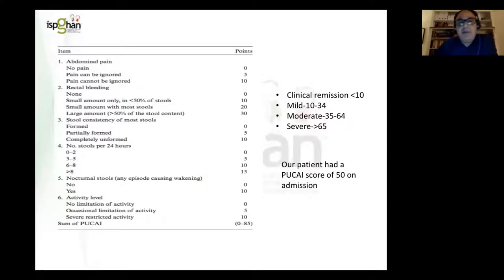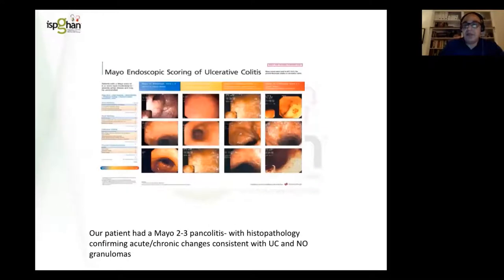Many of you would be aware of the PUCAI scoring system, which has six domains. Clinical remission is a score of less than 10; mild disease 10 to 34; moderate disease 35 to 65; and severe disease greater than 65. Our patient on presentation had a PUCAI score of 50 — so moderate disease.